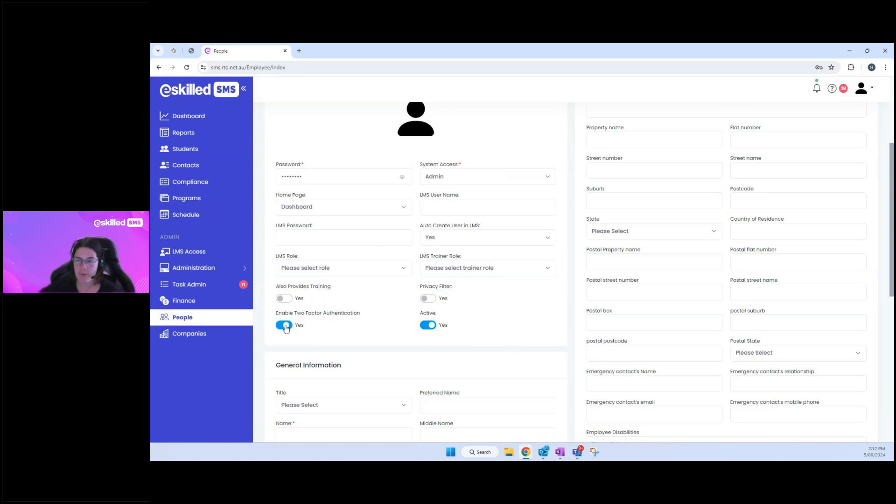You can also enable two-factor authentication for this user account — that's the additional security layer where a PIN code is sent to a phone or device, and must be provided along with the username and password to log in. Finally, the 'Active' toggle is on by default for new users. If a user has left your organization, you would toggle that to show them as no longer active.